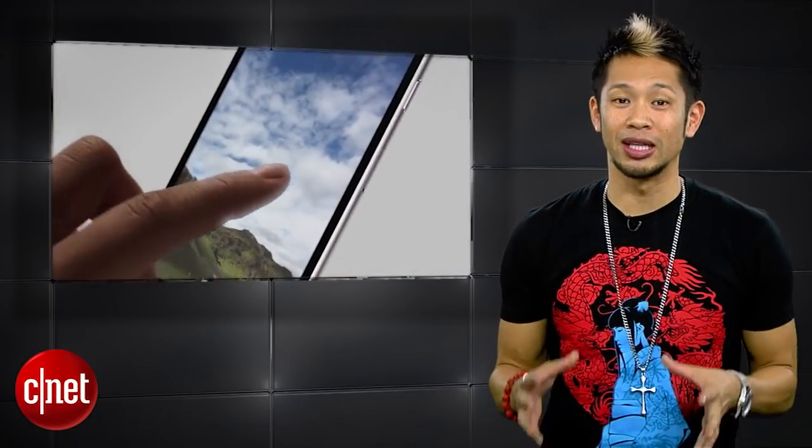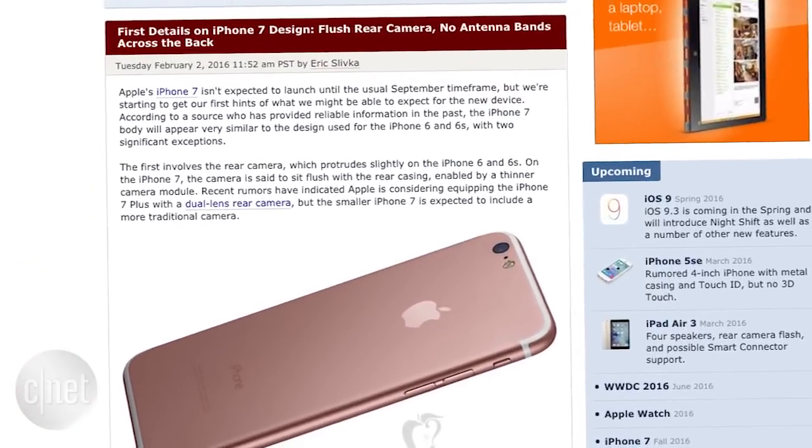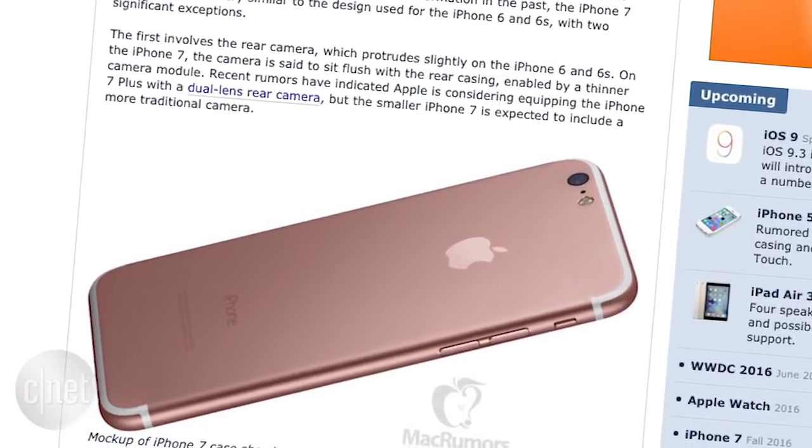What's going on? Brian Tong here for everything good and bad inside Apple. The iPhone rumors keep on coming, with the latest from Mac Rumors claiming the new iPhone 7 will look very similar to the iPhone 6 and 6S.